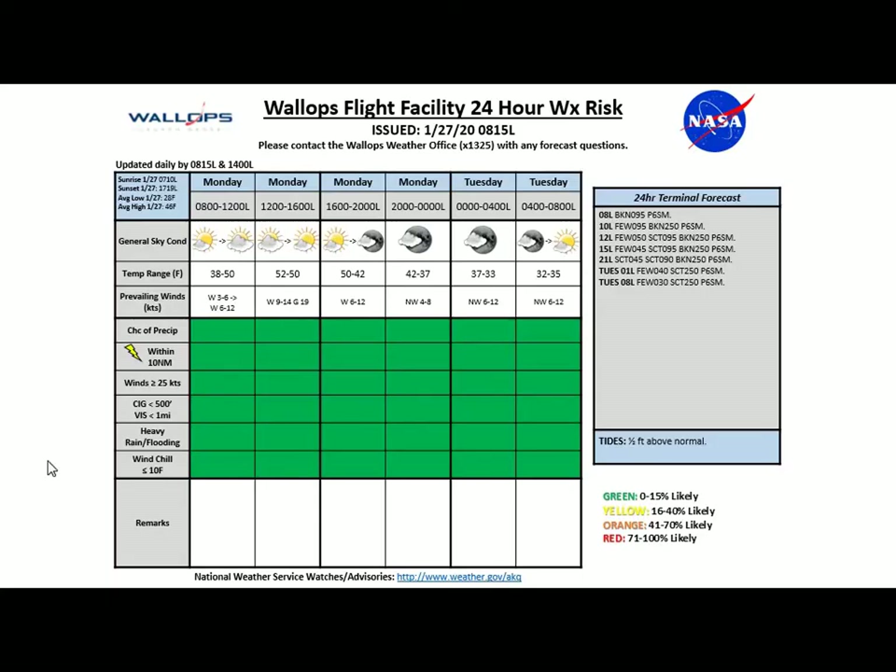Looking at our 24-hour forecast, you will see really nothing to be concerned with today — a green chart across the board with no hazardous weather expected. We will see partly to mostly cloudy skies, a warm day about 5 degrees above normal with a high of 52. Overnight tonight we'll see temperatures cooling down to around freezing by early Tuesday morning, looking for a low of 32 under partly cloudy skies. Then as we wake up Tuesday morning, partly cloudy skies will continue into the early to mid morning hours with temperatures generally in the 30s.